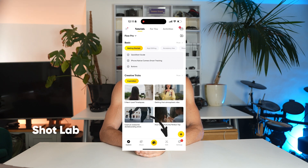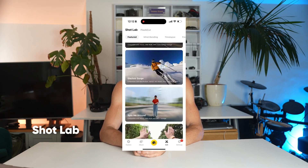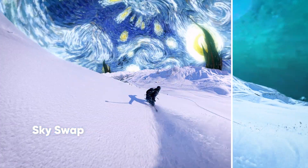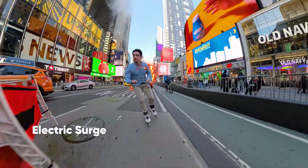And don't forget about the Shot Lab. It's packed with creative effects that you can apply with a couple of taps. From time lapses to tiny planet, the possibilities are endless. Just pick an effect and let the AI do its thing.